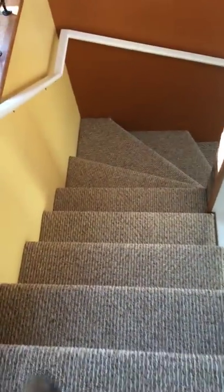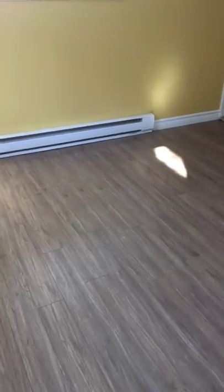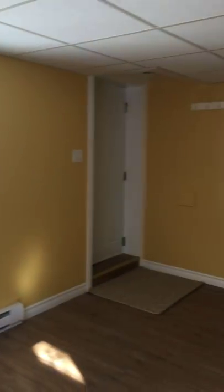We'll go downstairs — nice fresh carpet, brand spanking new carpet on the stairwell, all brand new paint, and new floors again downstairs here. These have not been lived on yet. Lots of windows, great light here in this room.